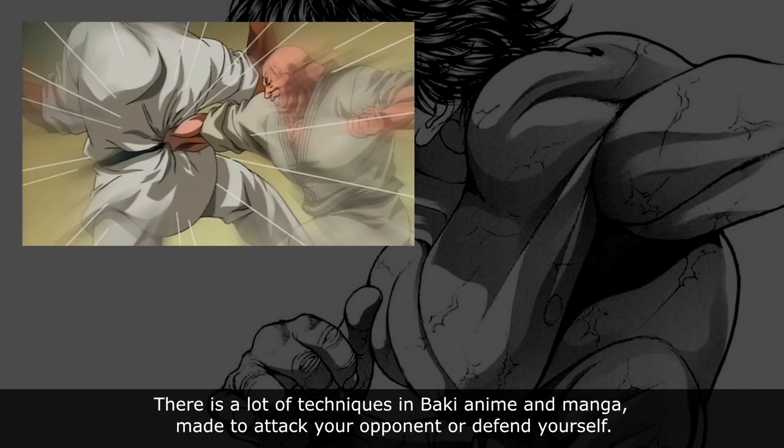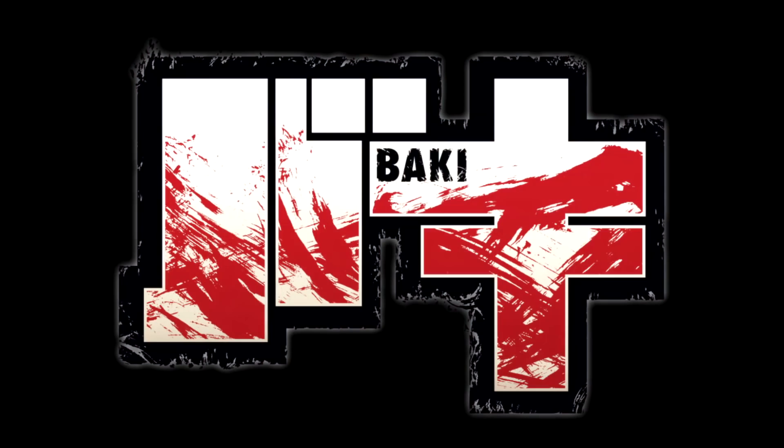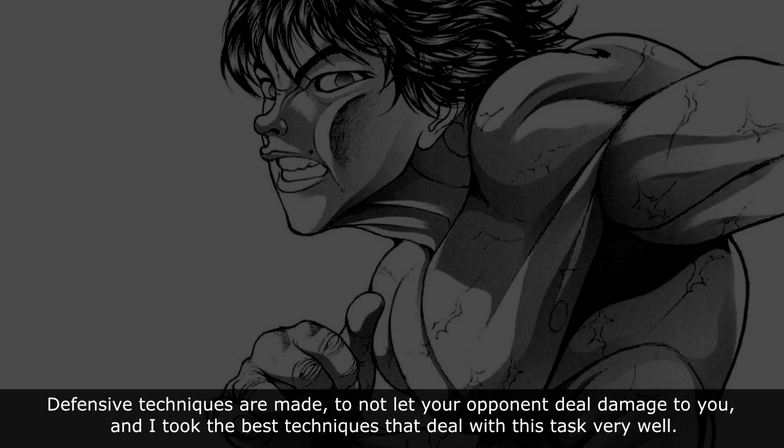There are a lot of techniques in Baki anime and manga made to attack your opponent or defend yourself. Let's look at the best defensive techniques that were ever used. Defensive techniques are made to not let your opponent deal damage to you, and I picked the best techniques that deal with this task very well.